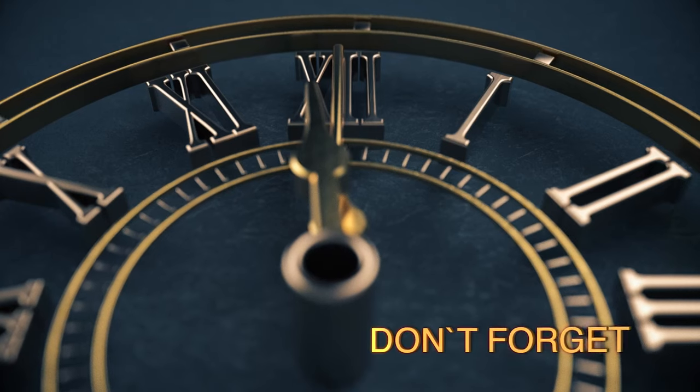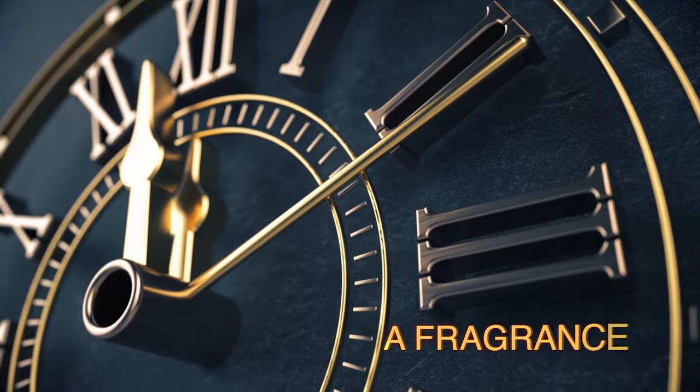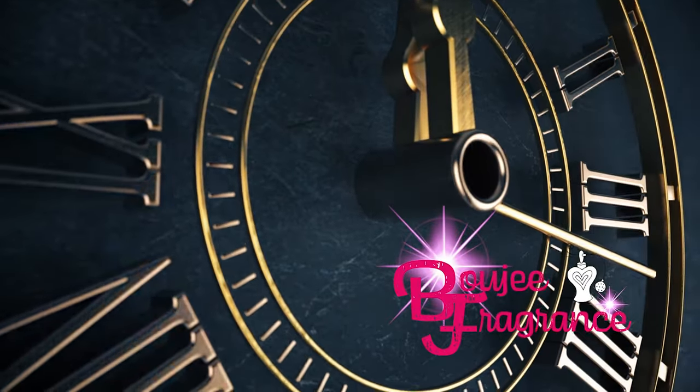Ready to talk about Wysaw by Ajmal? Another fragrance from a Middle Eastern house. Keep watching. Welcome back to Bougie Fragrance. I'm Donna and Photography Guy.